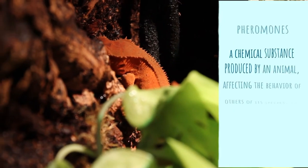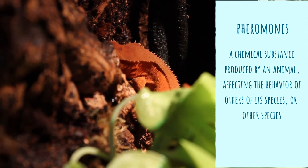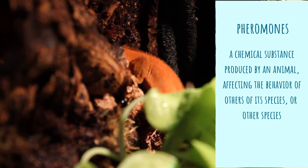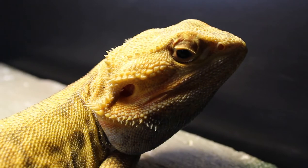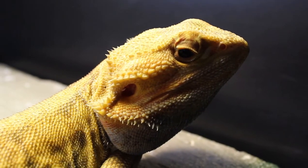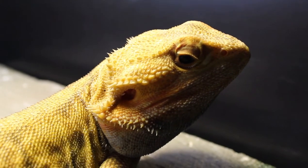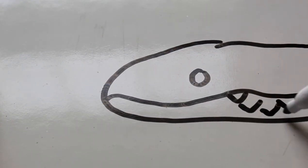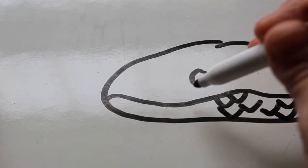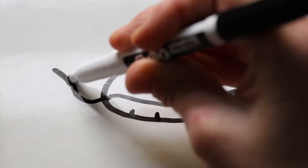Pheromones are something animals use to send signals to one another, whether it's marking territory, attracting a mate, or signaling that there is danger nearby. For example, bees will use pheromones to attract other bees and alert them to a nearby threat. Lions and other mammals such as mice use pheromones to attract a mate and mark territory. There are so many examples of animals using this chemical substance to affect the behavior of others of its species, although it isn't only their species that is affected.